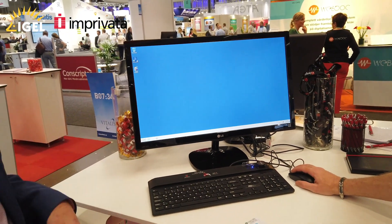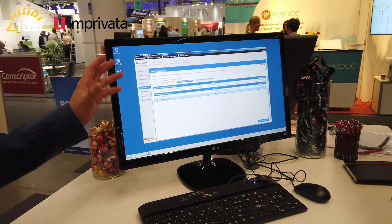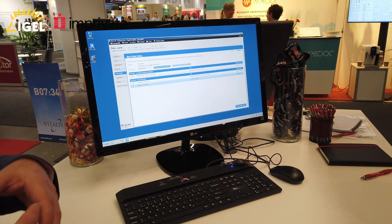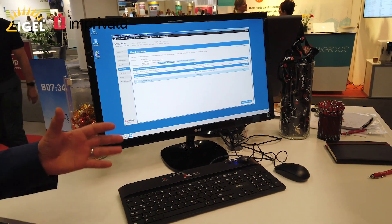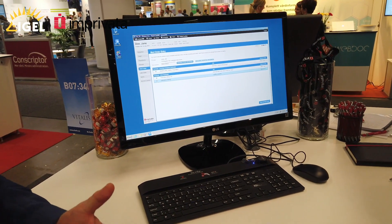We're just going to start with our demonstration EMR, and we have full single sign-on once you're into the system as well, so clinicians don't need to enter any passwords. As you can see, it's a very rapid solution, and working together with IGEL there's a real seamless experience for clinicians.